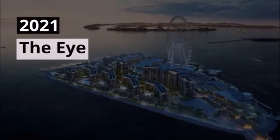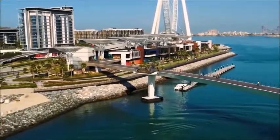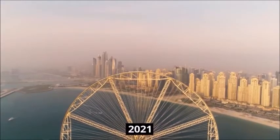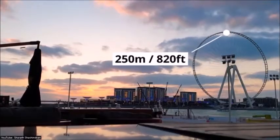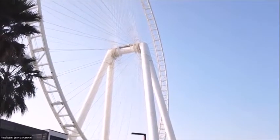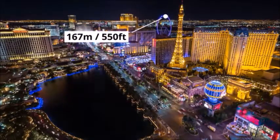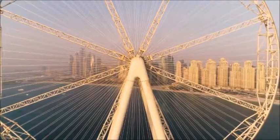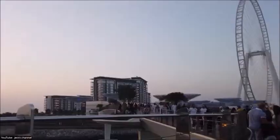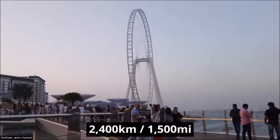2021 — The Eye. As the main attraction on the recently completed Blue Waters Island, the Eye will be the world's tallest observation wheel once completed in early 2021. The Eye will be 250 meters or 820 feet tall, dwarfing the current tallest observation wheel, the High Roller in Las Vegas, which stands at just 167 meters or 550 feet. If you were to lay all the cable wires of the 192 spokes out in a horizontal line, they would cover a mind-blowing distance of 2,400 kilometers or 1,500 miles.